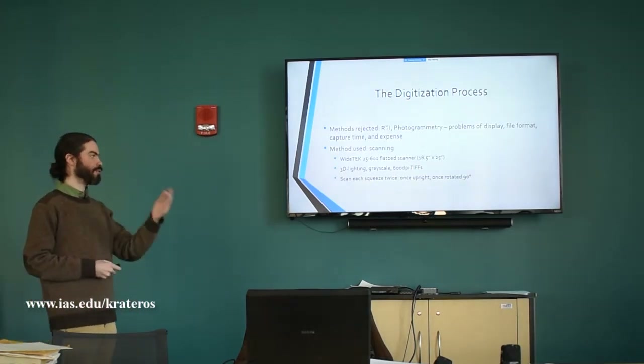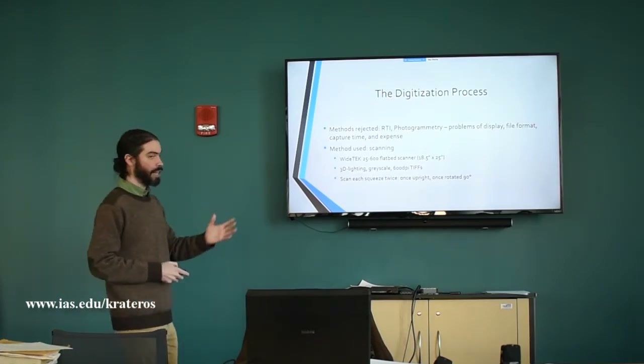We don't care about the color information, so we scan in grayscale. The initial scanning creates 600 DPI TIFFs — these are enormous files, especially when photomerging them. Some photomerged files are well over 10 gigabytes for a single image. Those are not the files we're putting on the internet; the files going online are noticeably smaller, but we are keeping those 600 DPI TIFFs as archival images.